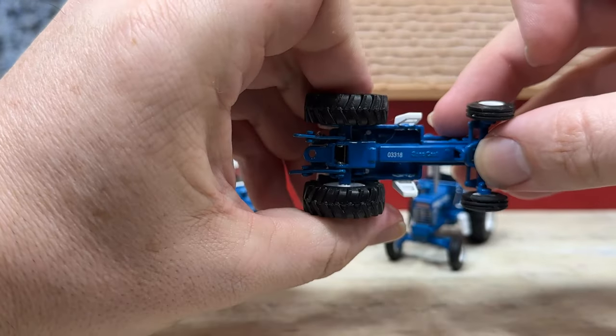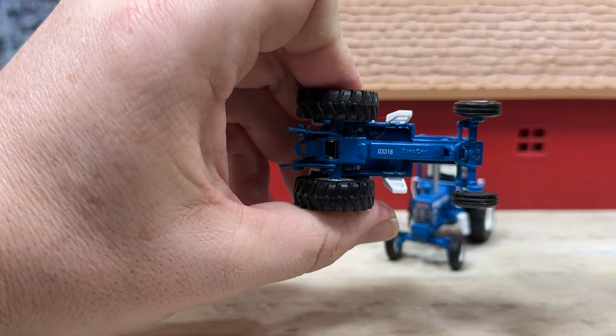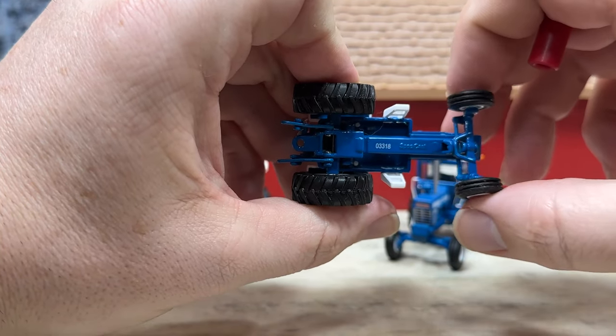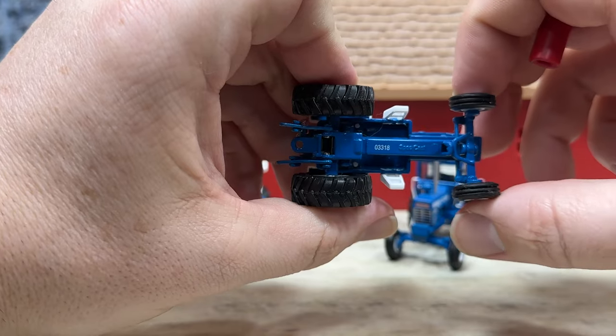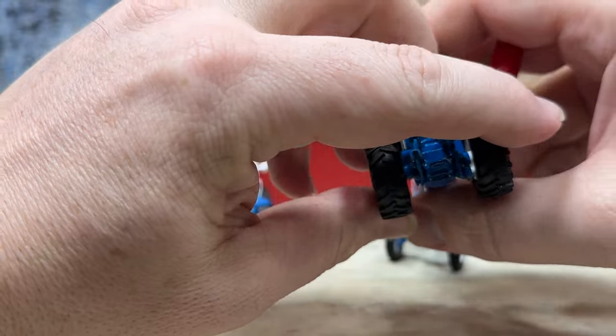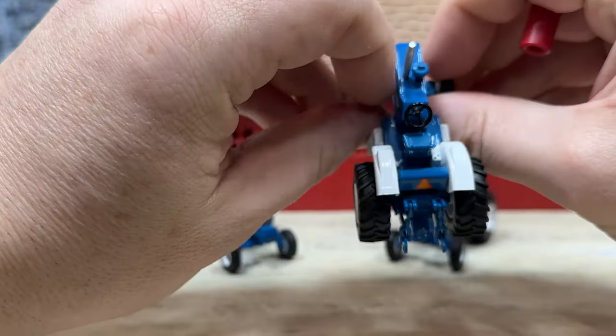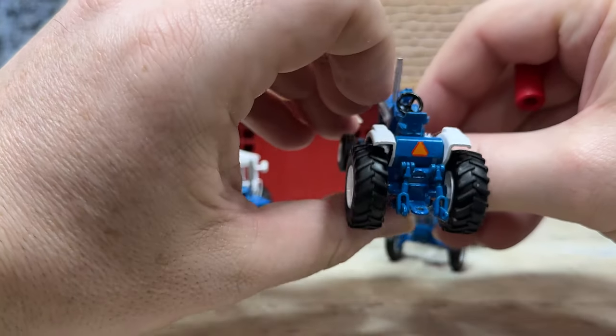Underneath, this one has the same date of manufacture as the one with the cab — these two came out at the same time. There's a tie rod on the front oscillating axle, bar tires, and rib tires on the front. You've got a two-point working hitch on the back, a regular drawbar hitch, and your slow-moving triangle.